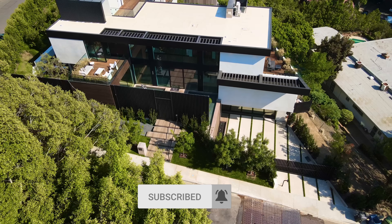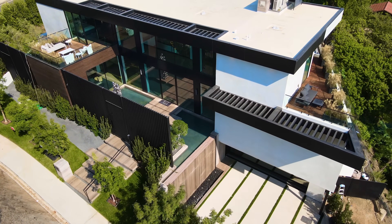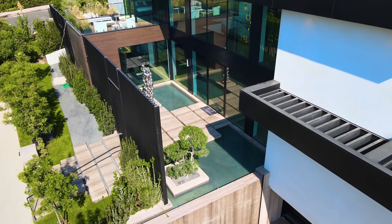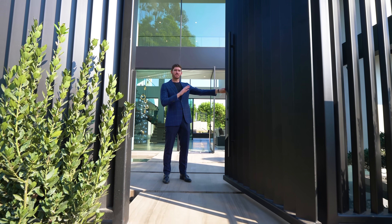Starting here with the exterior of this home, this is a stunning example of high organic minimalism. This home is totally private. The materials are that beautiful metal, cedar trim, and beautiful white stucco. Entering this home, privacy is the utmost important aspect — you have this 14-foot high angled privacy screen.